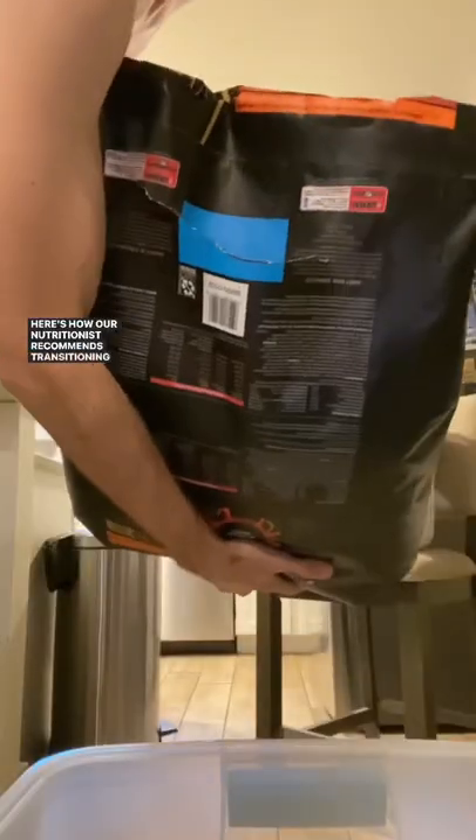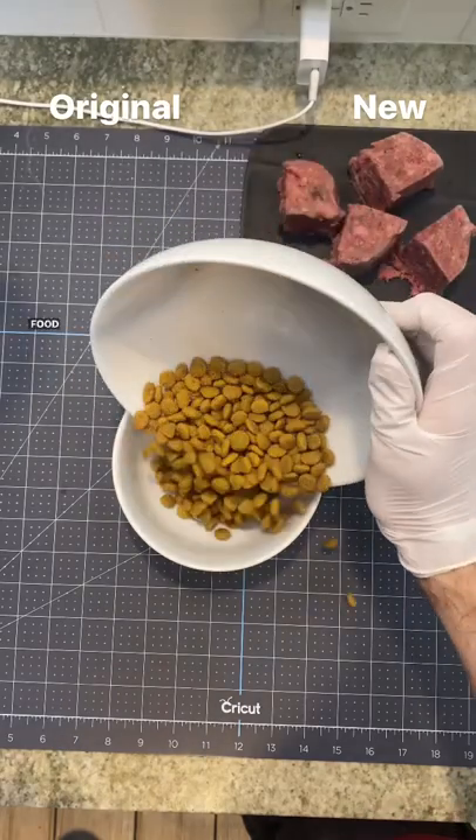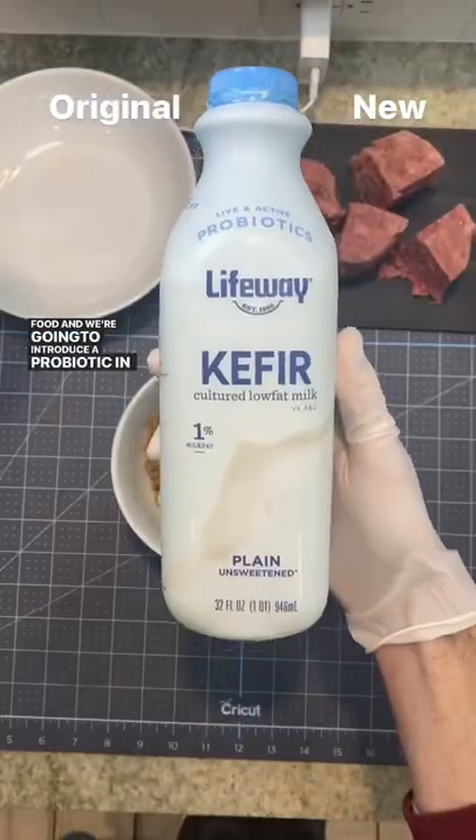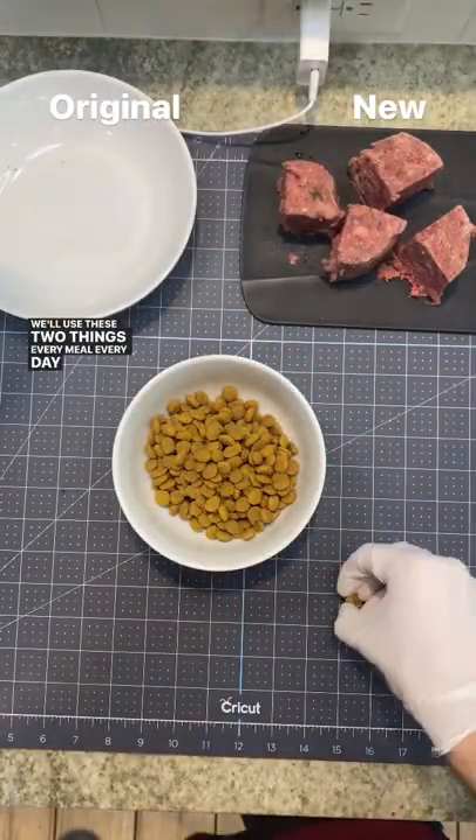Here's how our nutritionist recommends transitioning from one food to another. Days 1 through 3 are going to be 100% of the original food, and we're going to introduce a probiotic in kefir, as well as slippery elm powder. We'll use these two things every meal, every day of the transition.